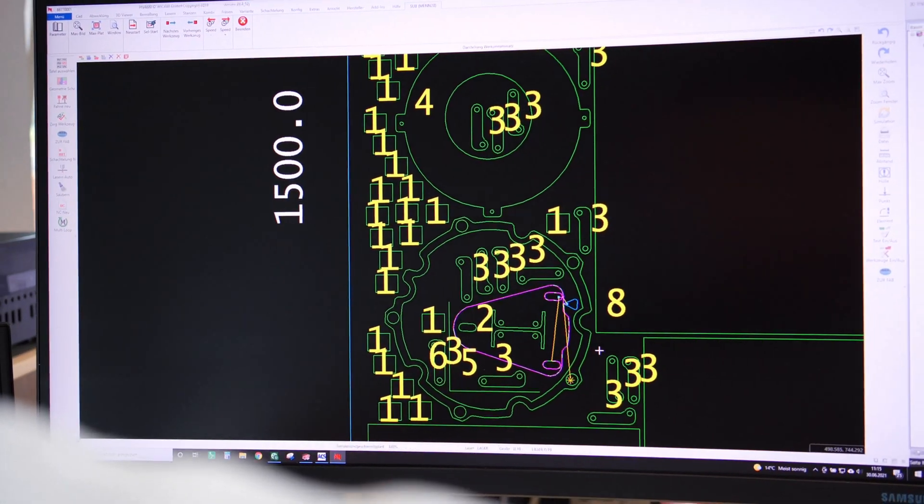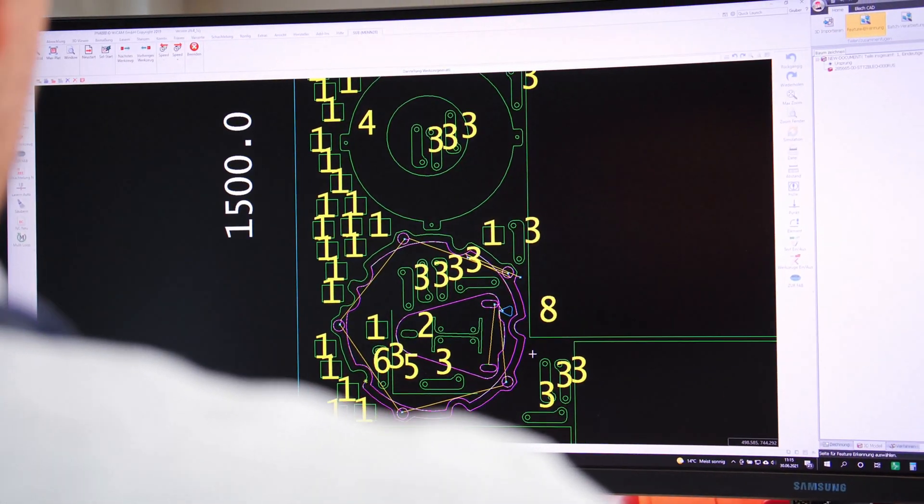Although the various machine manufacturers sometimes require very different programs — Amada and Trumpf in particular are very different — this has never been a problem for WeCam.